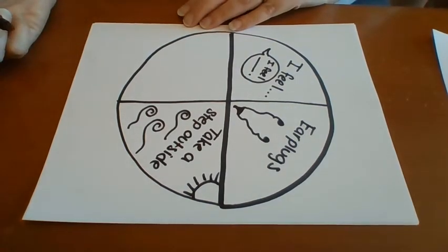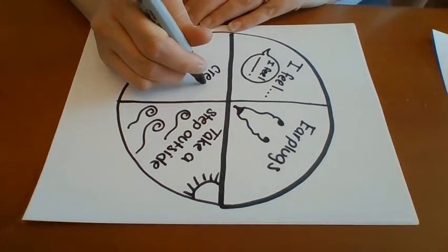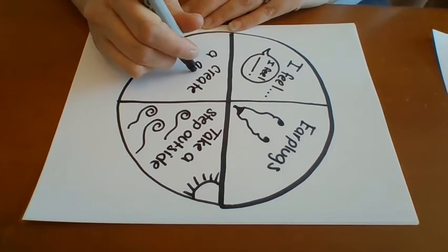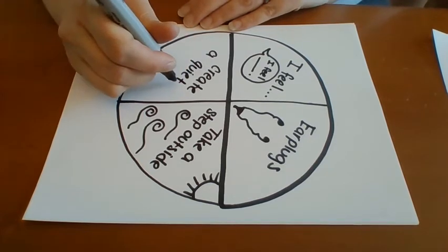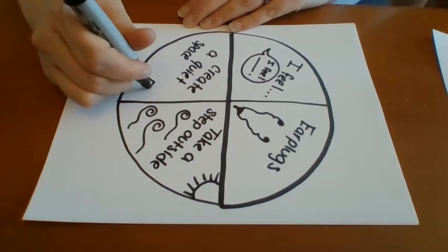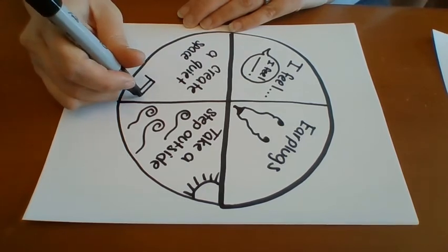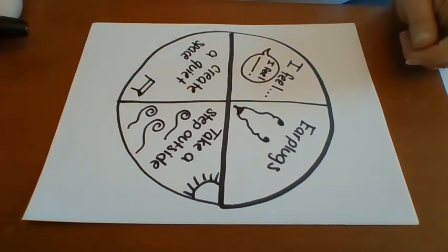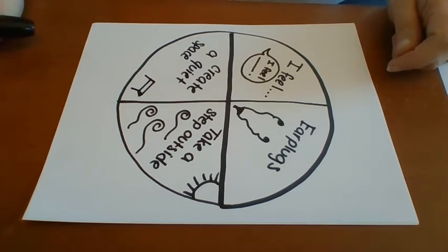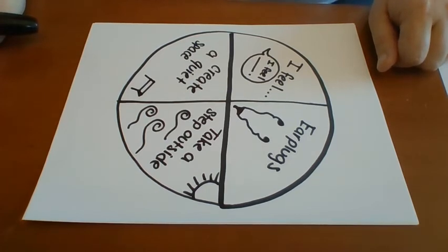The last strategy I can try is to create a quiet space for myself — this is a space that I can go to to get away and find that quiet. All the strategies on my wheel of choice are strategies that I can try for myself. They're all things that I can do in the moment, and they're all things that are helpful to me.